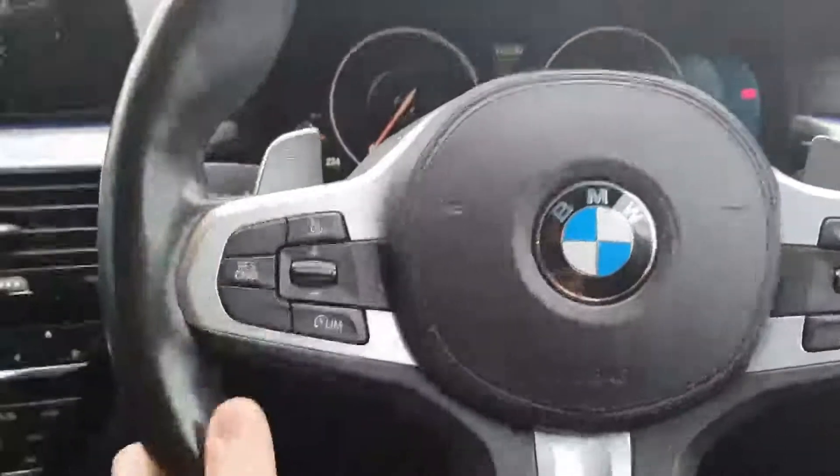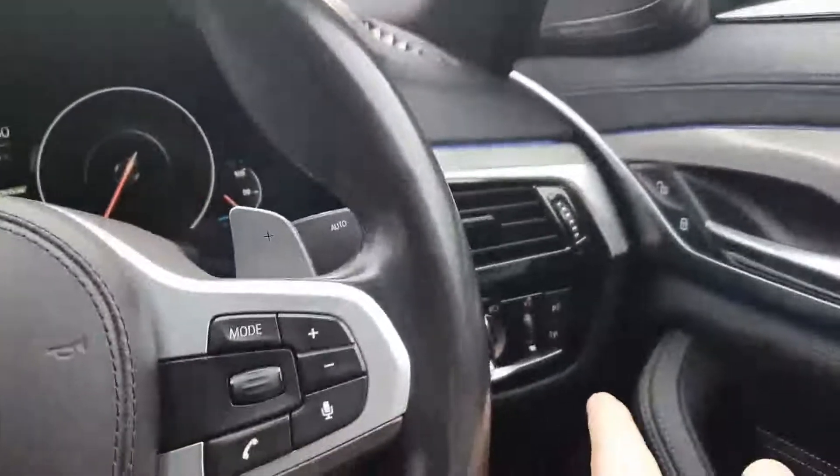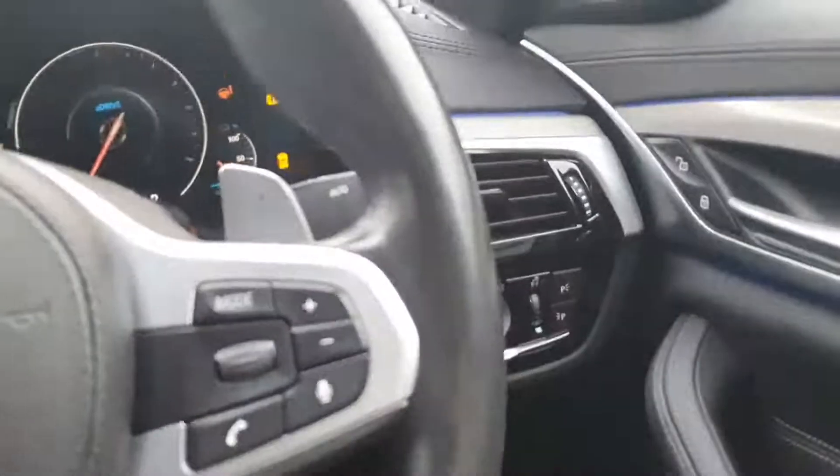We have the M Sport steering wheel. On the left-hand side you have cruise control. On the right-hand side you have your media controls, automatic wipers, and automatic headlights — it's a very safe car; you'll never forget them again.